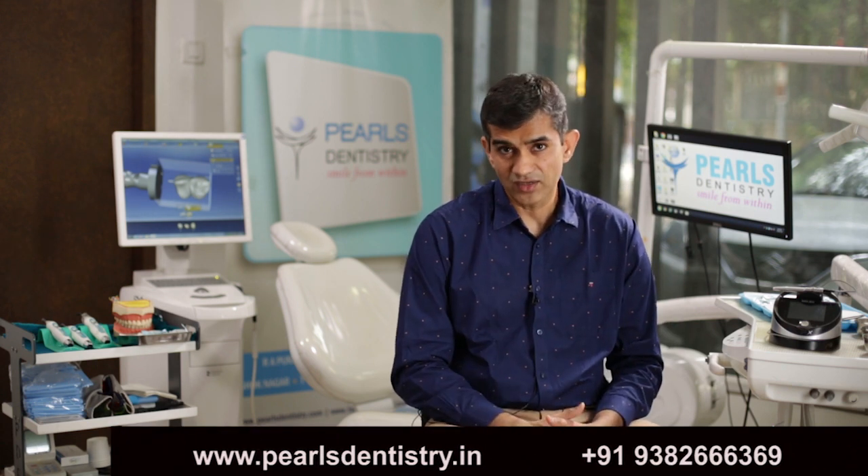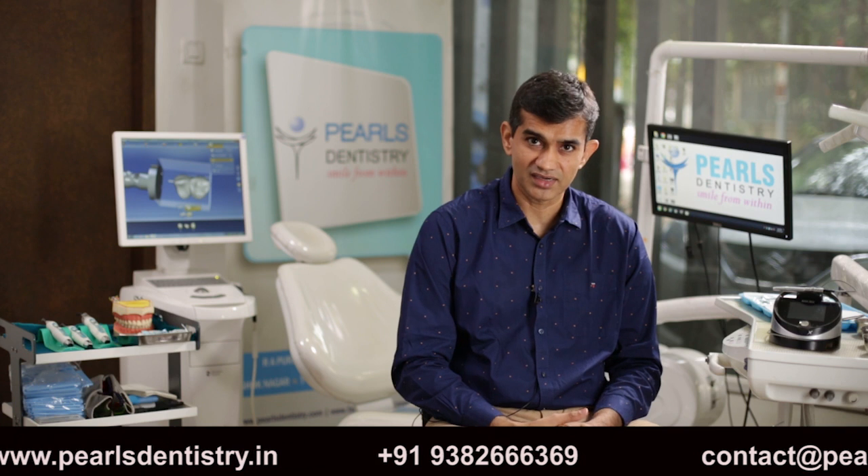Thank you. This is Dr. Arun signing off. Until next time from Pearls Dentistry. Bye.